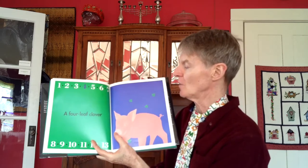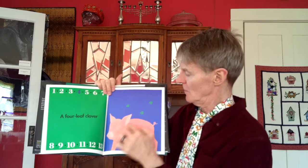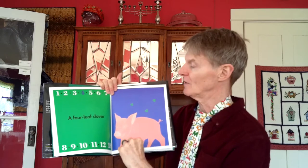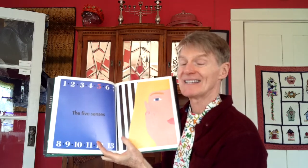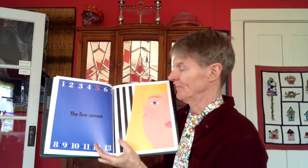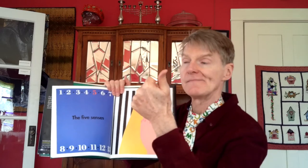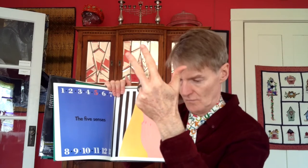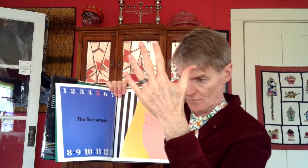A four-leaf clover — seen and heard those before, right? Those clovers are all three leaves and here is a four-leaf clover. The five senses — can you name the five senses?